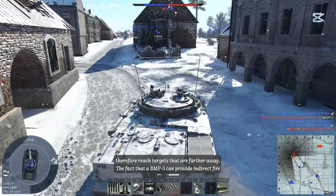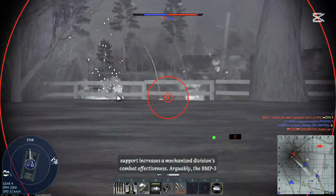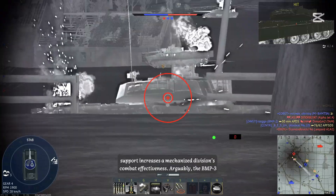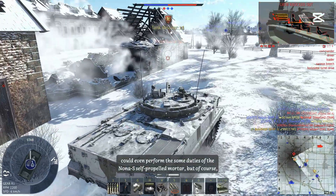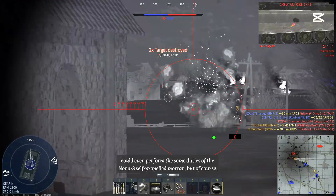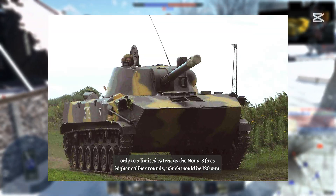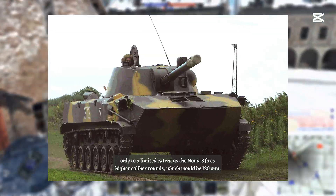The ability to provide indirect fire support increases a mechanized division's combat effectiveness. Arguably, the BMP-3 could even perform some duties of the Nona-S self-propelled mortar, but only to a limited extent, as the Nona-S fires higher caliber 120mm rounds.